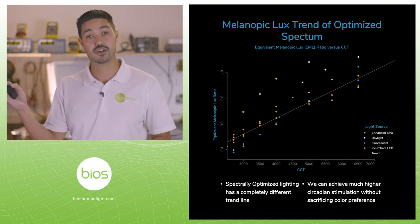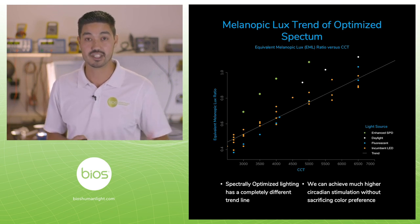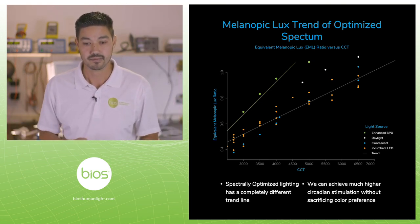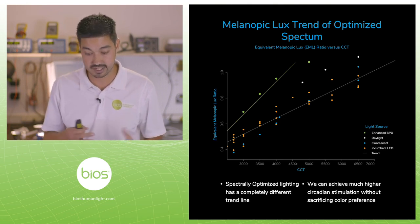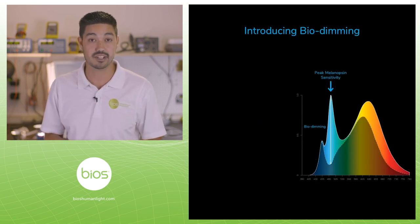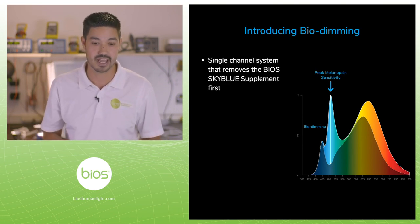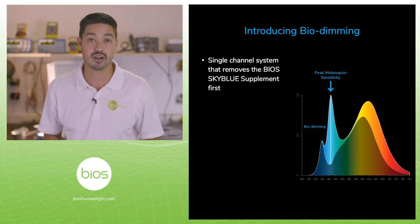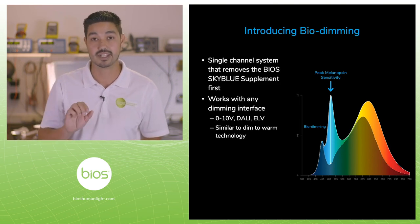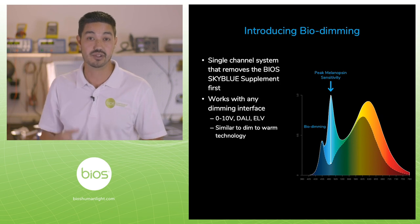When you look at the trend line for traditional LED light, it has a fairly flat slope. Ours has a much steeper slope — we're deviating from traditional LED spectrums. Now we're taking that static spectrum technology and introducing our bio dimming. What bio dimming does is take that sky blue component and give you the ability to remove it with a very simple dimming interface — zero to ten, DALI, whatever you use — that is the dimming interface that changes the intensity. It basically does exactly what you want: creating brighter days and darker nights, pulling the sky blue components first.